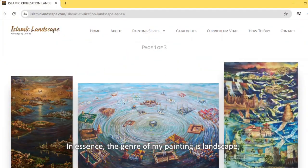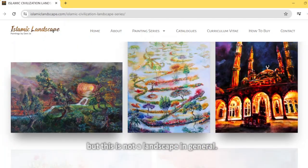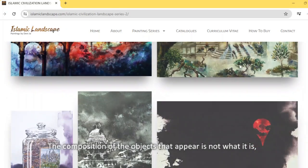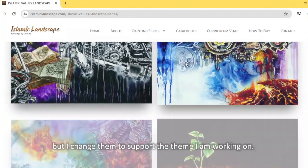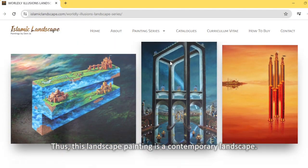In essence, the genre of my painting is landscape, but this is not a landscape in general. I am not taking a completely realistic approach. The composition of the objects that appear is not what it is, but I change them to support the theme I am working on. Thus, this landscape painting is a contemporary landscape.